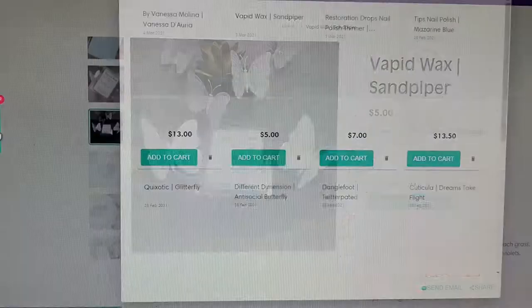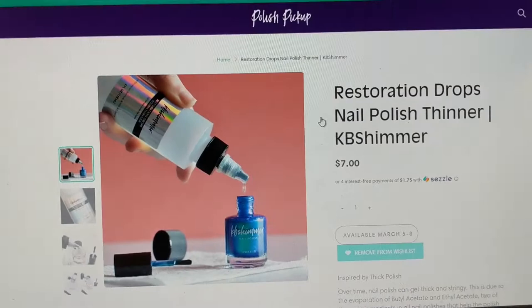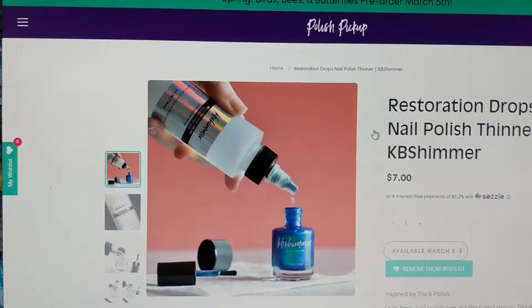The second non-polish item is the Restoration Drops nail polish thinner by KB Shimmer. Nail polish over time does get thick so this will restore the nail polish and help it not be so stringy and thick. So this is again by KB Shimmer — the Restoration Drops nail polish thinner.